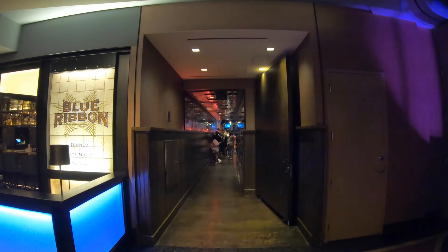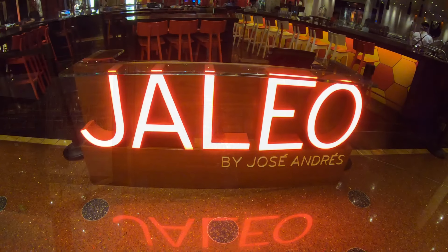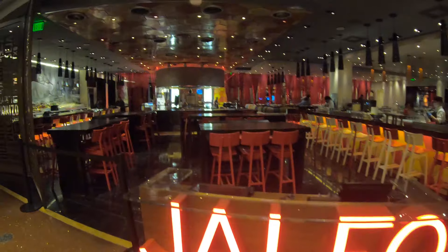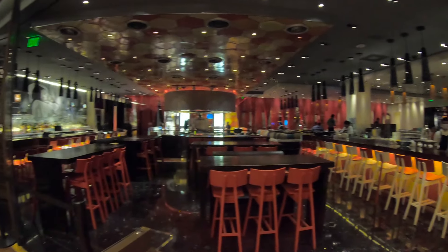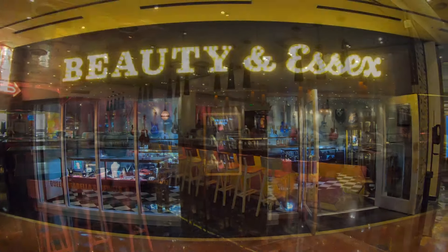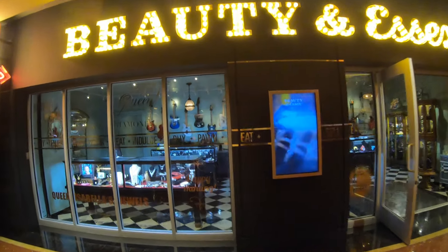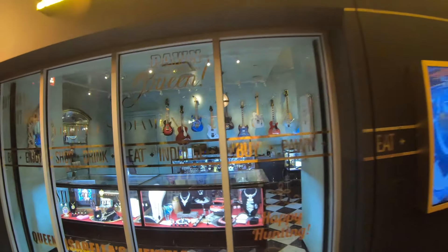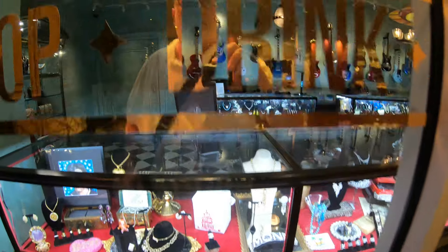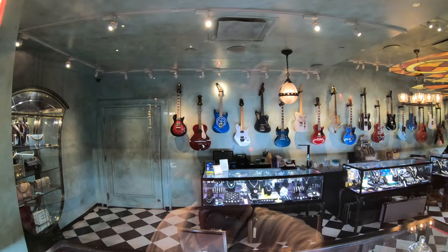On this level there are lots of restaurants at the Cosmo, mostly fine dining and a place called Secret Pizza. Well actually, it doesn't have a name — it's a secret. Shh. Beauty and Essex looks like a pawn shop, but it's really a speakeasy. You go through that little door in the back and it opens right up into a bar and restaurant. Is it me, or do the restaurants on this floor of the Cosmo like to keep secrets?